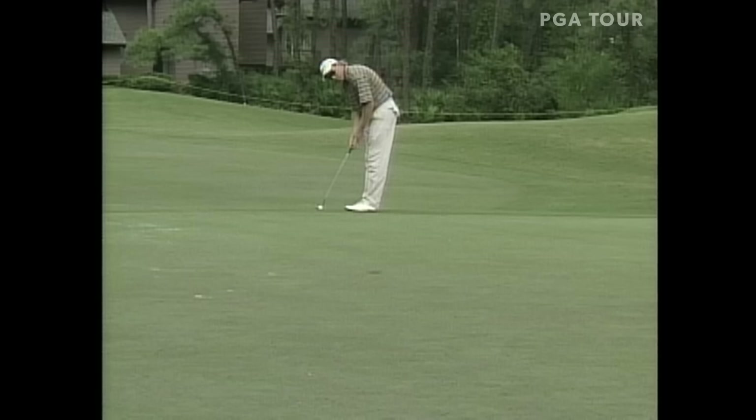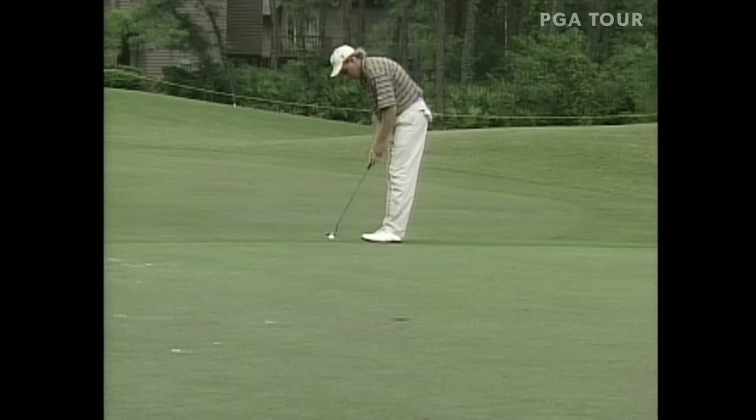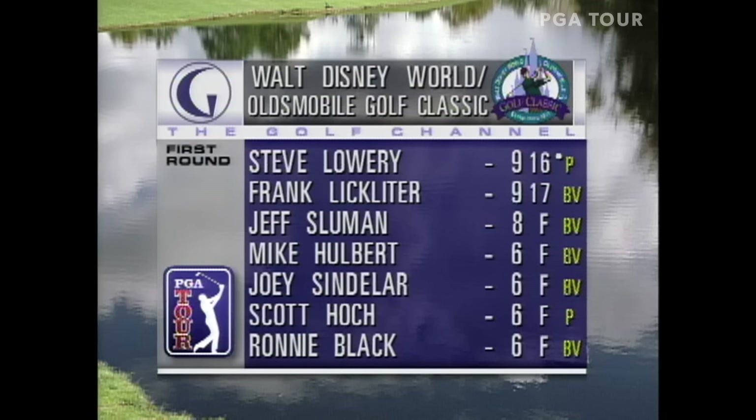Let's go back to Buena Vista. Frank Licklider with an eagle at 14, looking for another one here at 17 — and he could use a big week, being 138th on the money list. He knocked that in for birdie number seven on the day. Licklider is lighting it up at this stage.